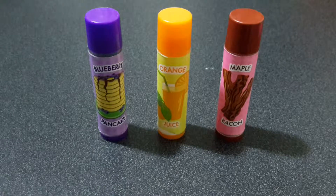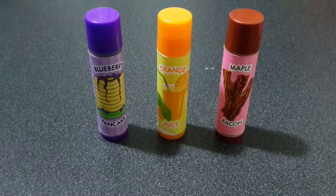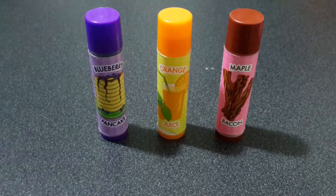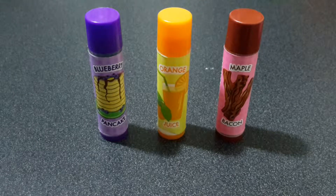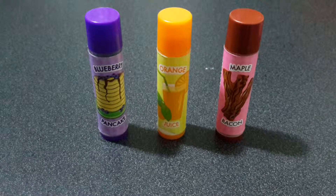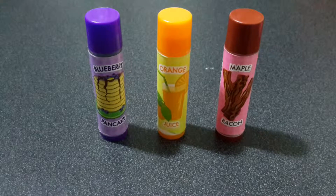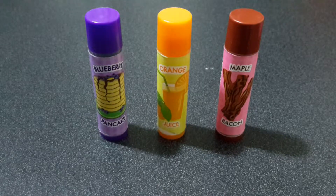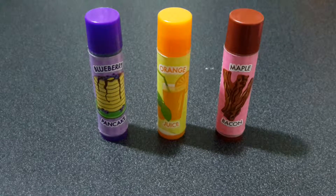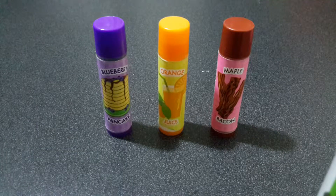In front of the screen there are three flavors of the set: blueberry pancake, orange juice, and maple bacon. I love all the flavors and I think they're all unique. You can find these at Walmart or any drugstore that sells Lip Smackers, or any section of a store that sells lip products. The price varies — I bought mine for five dollars, but you might find yours for cheaper or more.